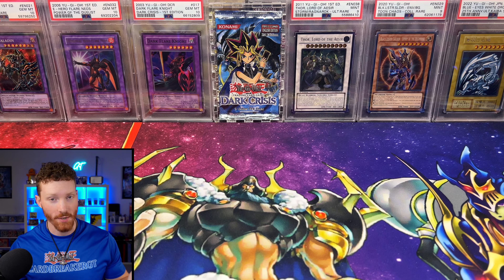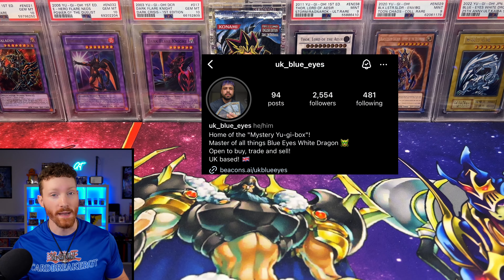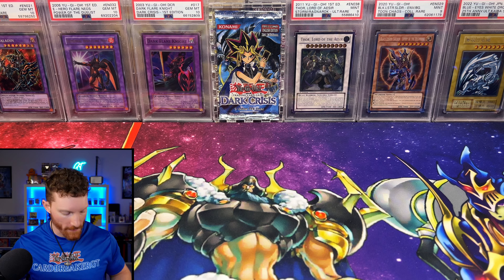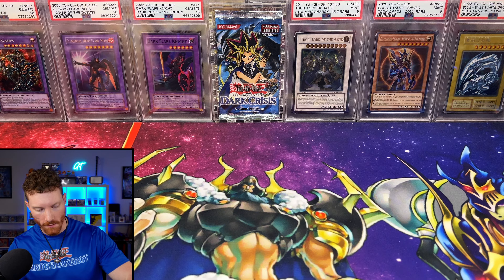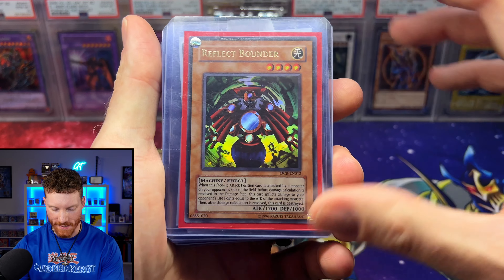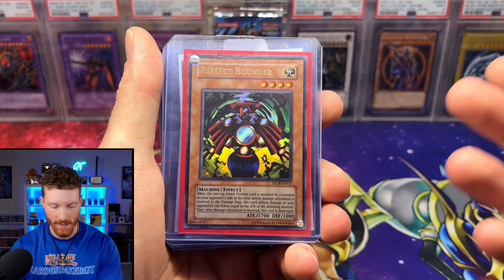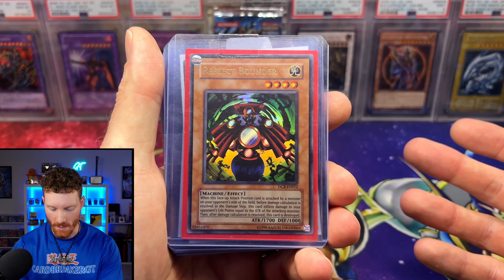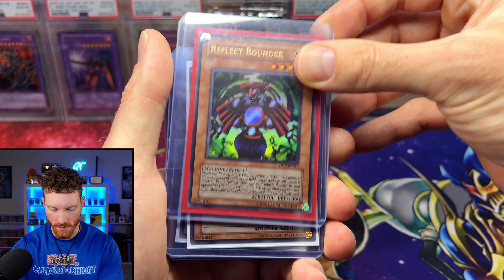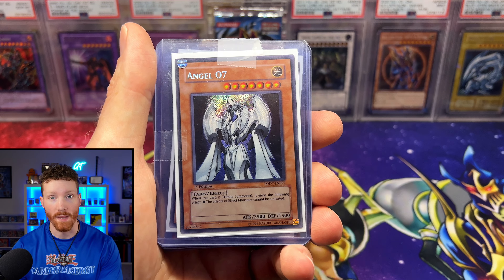Up next, some of these cards I got through my guy UK Blue Eyes — Dylan — who always sends me good stuff from the UK. We got a lot of stuff from him and from other sellers in the UK. The first one is a Reflect Bounder from DCREN. I'm still working on this set; it's very tough to finish. As I find them, I'm picking up these holos, the commons, the rares. These were purchased from somebody on Facebook that he middlemanned for me.